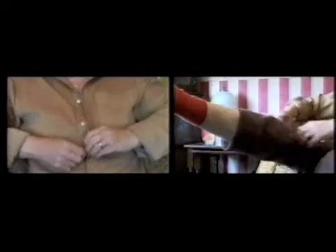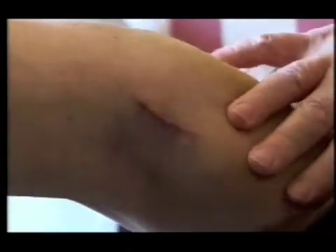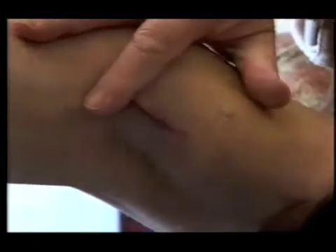A few gentle chair exercises help Graham Moore loosen up his chest. It's just over a month since he had a double bypass of his diseased heart. Healthy veins needed for bypasses are traditionally harvested from the leg. Graham's was too, but he had keyhole removal, so all he has to show is a small scar behind his knee.